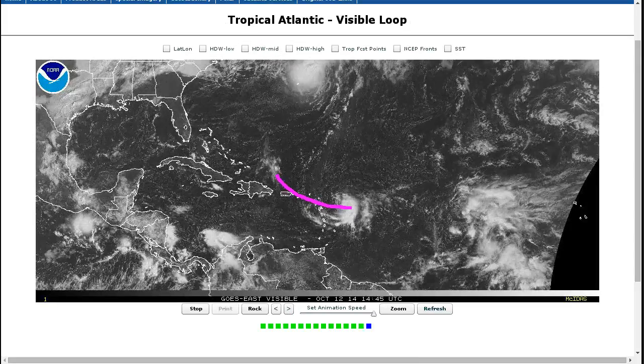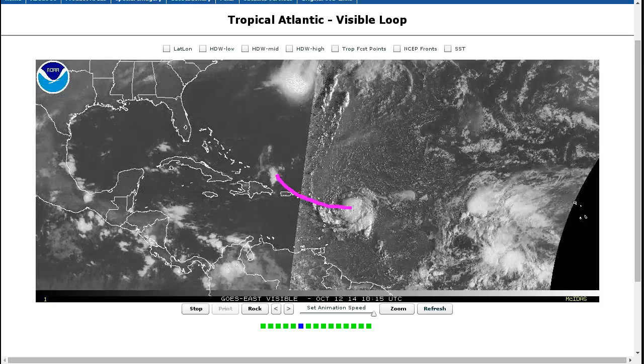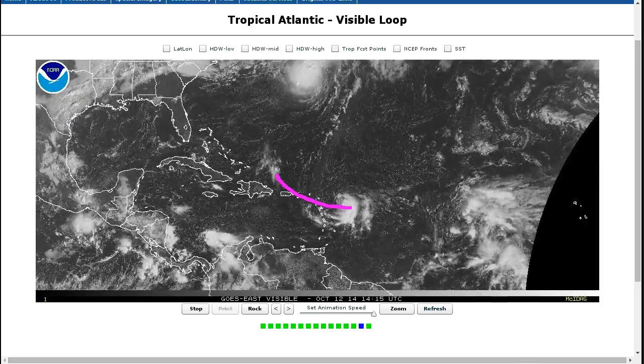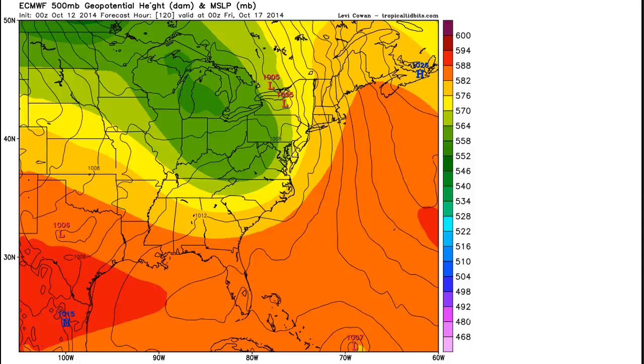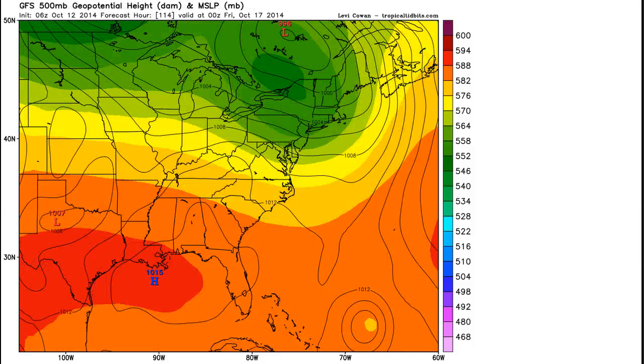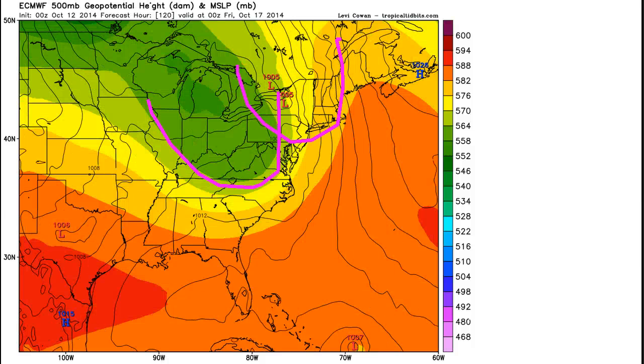The NHC does not have a forecast out yet, as it has not designated the system, but its official projection will come out as soon as this becomes a tropical depression. For the forecast track, we know it's heading for the northern Antilles and Puerto Rico area. The GFS out to day five shows our system with a trough over New England moving out, and a front that comes down and pushes this out to sea toward the north. The European model at the same valid time shows the trough over the Ohio Valley, and the timing difference between the trough on the GFS and the Euro continues.